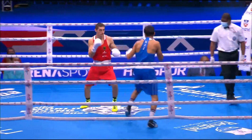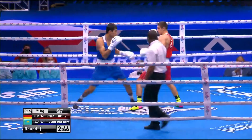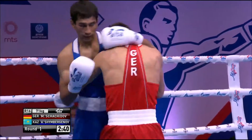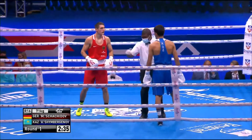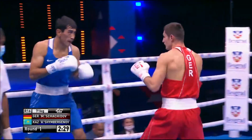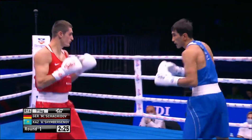He's looking for that jab early on, Shinbuergenov. He landed that against Kiyosov right from the very, very start, and just kept landing it and landing it and landing it. Right hand on the move down from Shinbuergenov, looking quite aggressive at the start of the fight here.